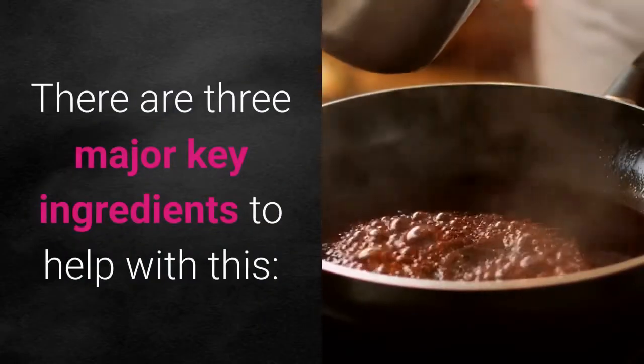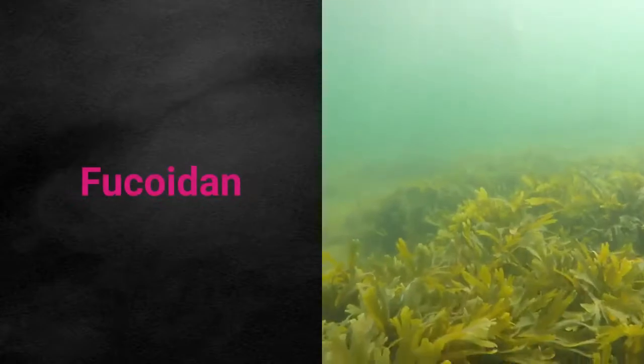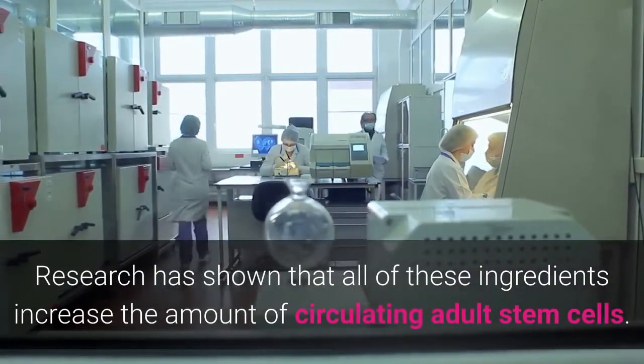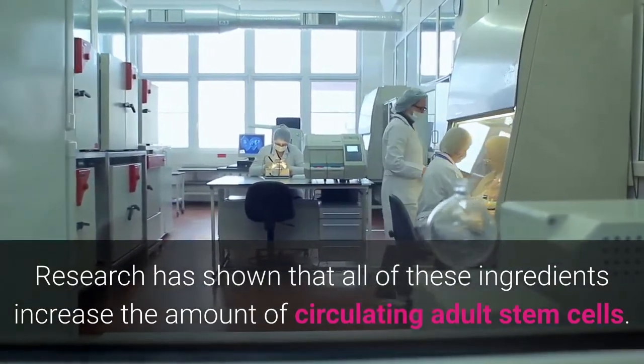There are three major key ingredients to help with this: AFA, mesenchyne, and picoidin. Research has shown that all of these ingredients increase the amount of circulating adult stem cells.